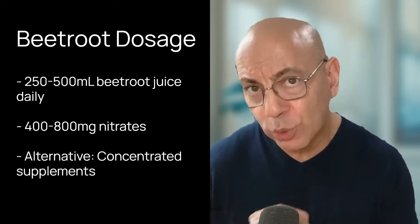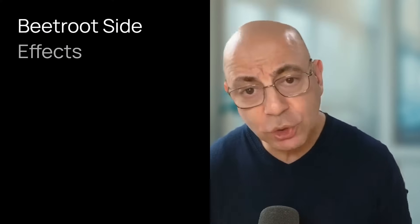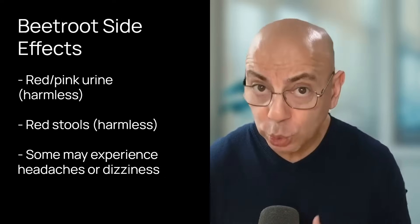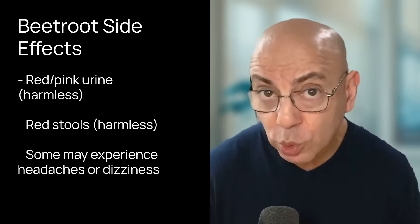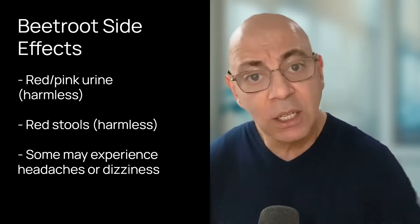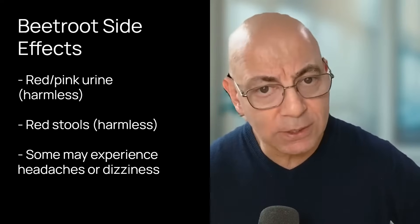That amounts to about 400 to 800 milligrams of nitrates. In terms of side effects, beetroot juice is generally harmless, but some people can get beeturia — red or pink urine — and red stools, both harmless. There can also be headaches and some dizziness. If you dislike the taste of beetroot juice, concentrated beetroot supplements are available. Just make sure to get them from a reputable brand containing standardized amounts of nitrates.